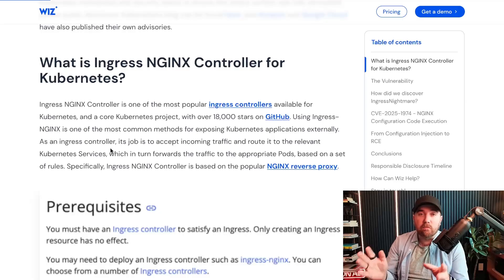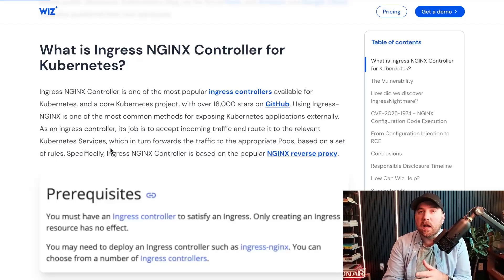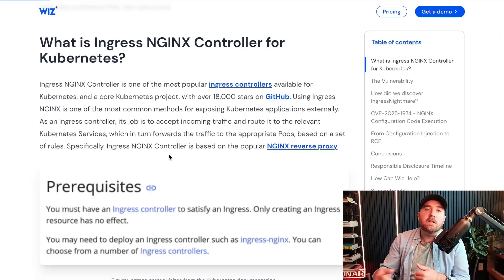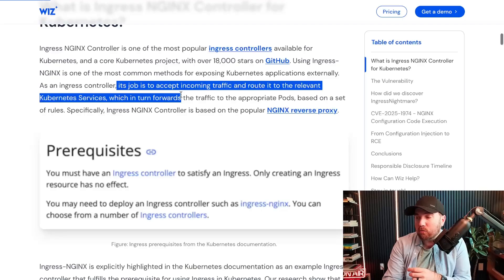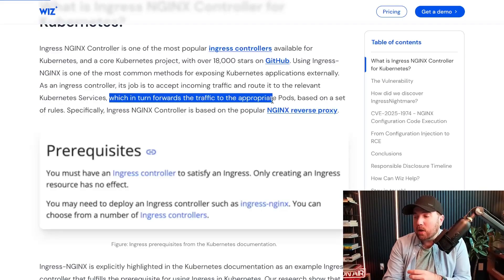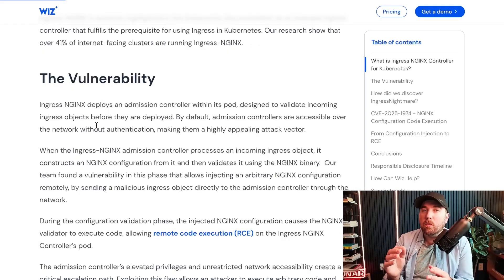While we were troubleshooting that whole thing — this is back in like 2015 — the Kubernetes team came out with this whole concept of Ingress controllers, and we started to climb that learning curve. This was a way to control the inbound and outbound traffic into your Kubernetes cluster to make it useful to be on the internet. Nginx, a wildly popular reverse proxy and load balancing tool, was a good candidate for Kubernetes to support naturally as one of these Ingress controllers. This Ingress Nginx controller is officially put out by Kubernetes, has over 18,000 stars on GitHub, and over 40% of Kubernetes clusters have this particular Ingress controller installed. Its job is to accept incoming traffic and route it to the relevant Kubernetes services, which in turn forwards traffic to the appropriate pods based on a set of rules.